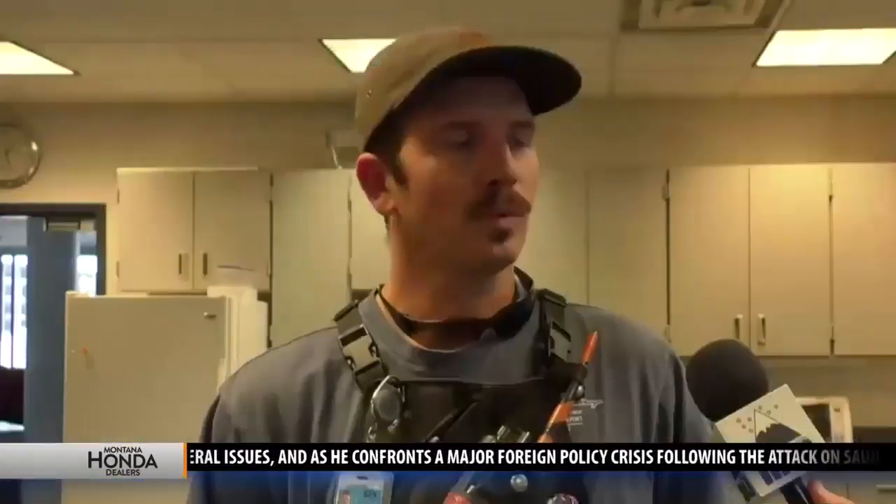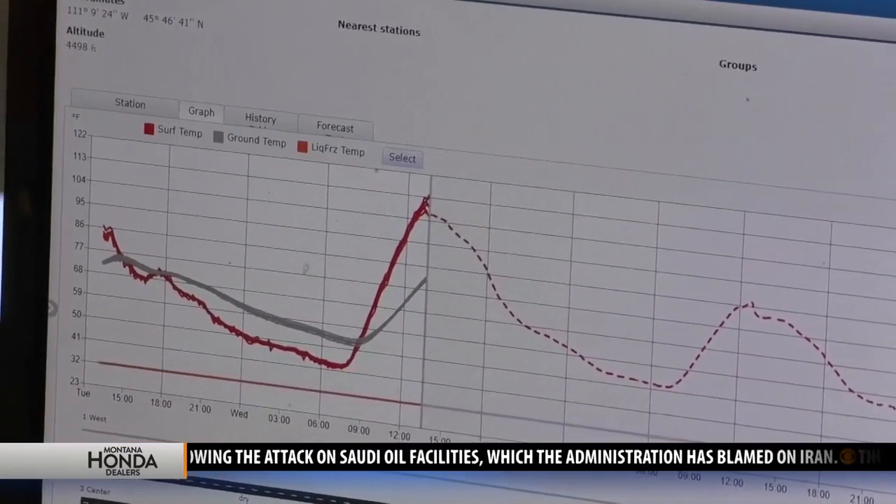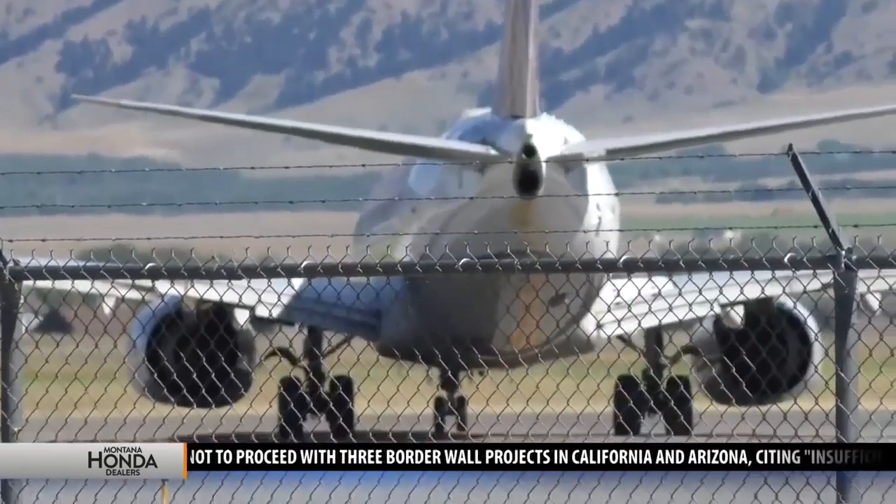We're able to use that system to forecast how the upcoming weather is going to affect what we actually have on the ground. Most commercial flights use this runway behind me here at Bozeman Airport for their operations. These weather sensors give crews a heads up when they need to perform operations to get you off the ground smoothly.